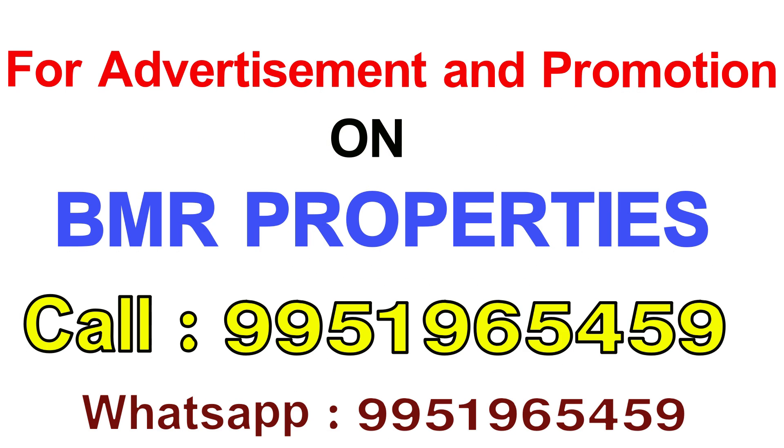BMR Properties will also show you a promotion. If you want to promote your property with BMR Properties, please contact us. If you want to call, please contact us for promotion.